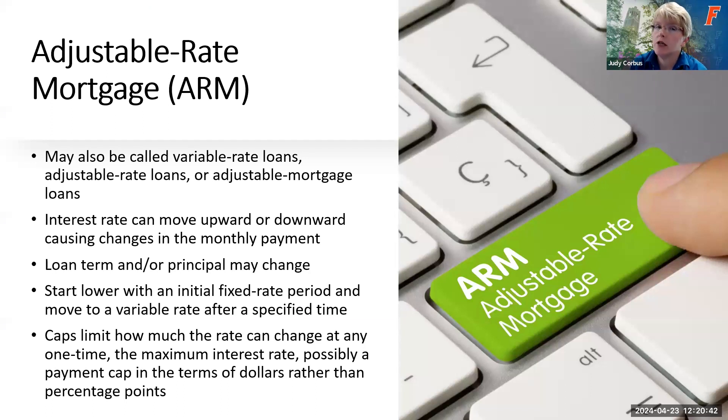The other type of mortgage is an adjustable rate mortgage, frequently called an ARM — also known as variable rate loans or adjustable mortgage loans. Unlike fixed rate mortgages, the interest rate can move up or down throughout the life of the loan, causing changes in monthly payments. The loan term and/or principal can also change, particularly if rates go up and interest gets added to the principal, increasing what you owe. Typically an ARM starts with an initial fixed rate period and then moves to a variable rate. For example, a 5/1 ARM means a fixed rate for five years, then adjusting once a year.